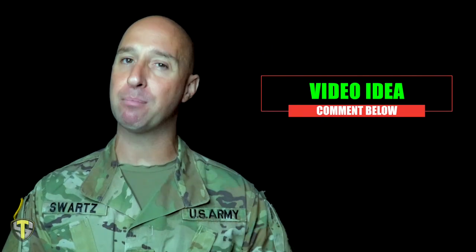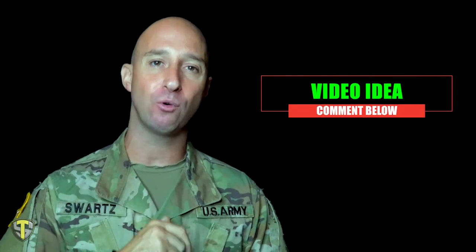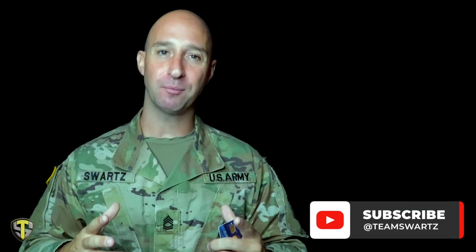If you have an idea or a topic that you would like me to cover in a future video, comment that below in the comment section and I'll be sure to do a video on that topic for you and give you a free shout out at the end of that video. Thank you so much for watching and I'll see you in the next video.